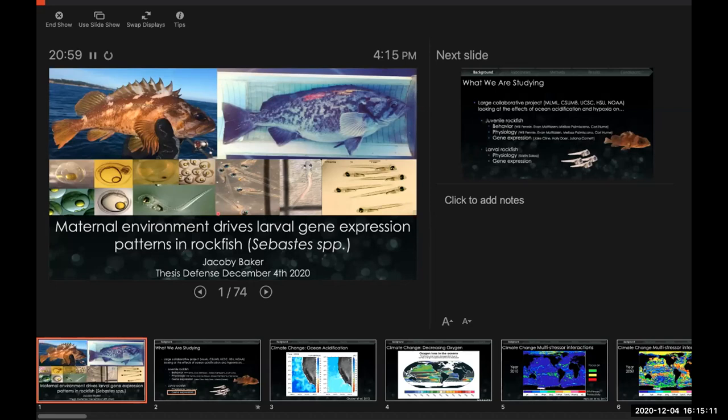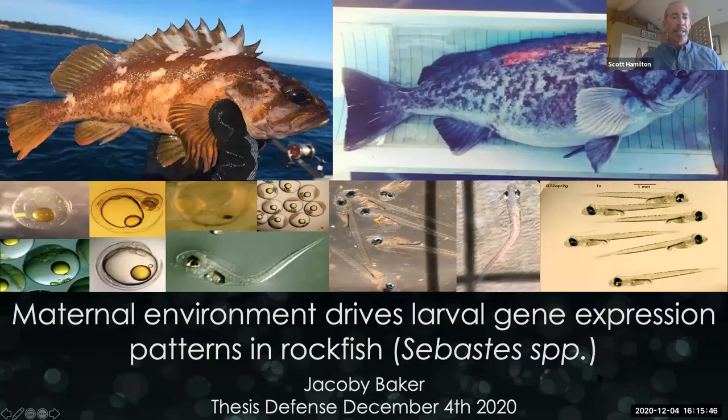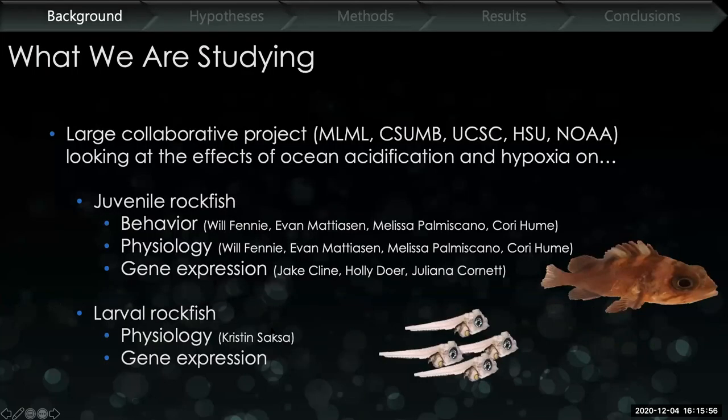So as Cheryl and Scott mentioned — just a brief pause while we sort out the presenter view — this is part of a larger collaborative research project spanning multiple institutions, both research and educational. The goal of this project was to look at the effects of ocean acidification and hypoxia on two different life stages of rockfish, both juvenile and larval. We're looking at behavior, physiology, and gene expression of these life stages. Today I'm going to be talking about this last portion: gene expression.